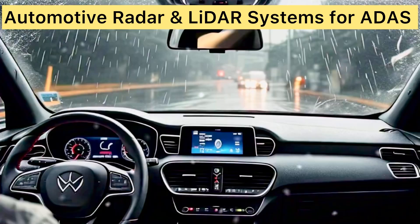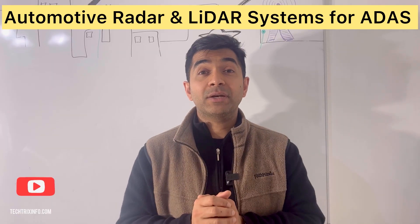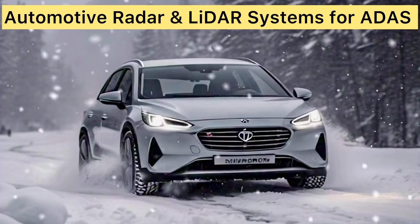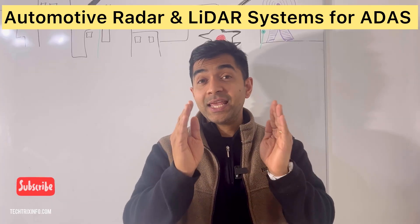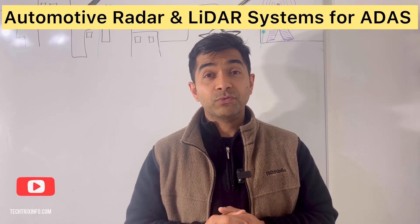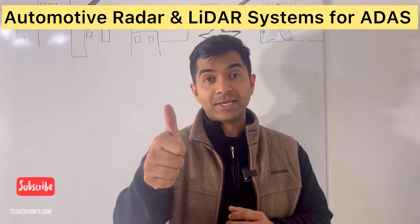Before we wrap up, let's talk about some common issues and troubleshooting tips. Radar can have trouble in heavy rain or fog, while lidar can be affected by strong sunlight or snow. Keeping these sensors clean and properly calibrated is crucial. If you find this video useful, please give it a thumbs up and don't forget to subscribe for more tech insights. Drive safe!